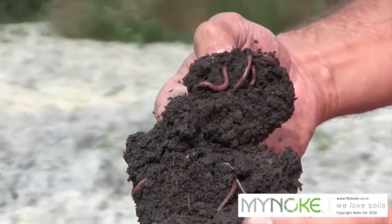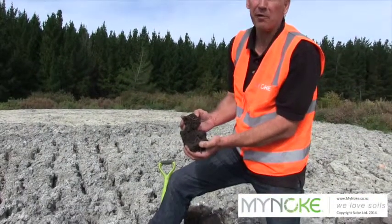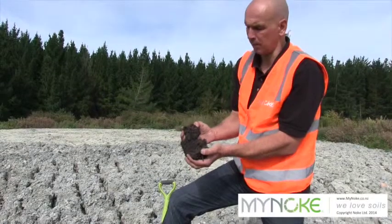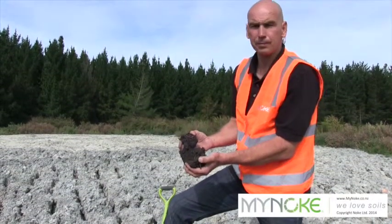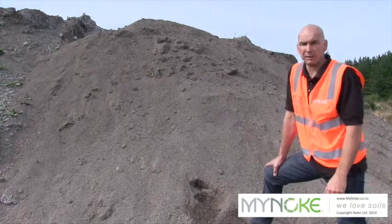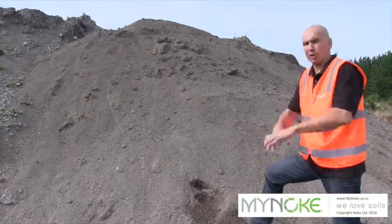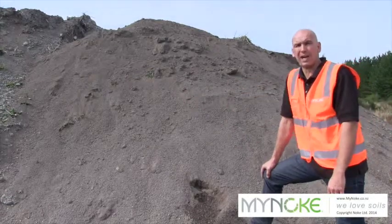It takes 12 months for the worms to process it. So we have to be a bit patient, and at the end they will turn the fiber into very high-value vermicast. After 12 months all the fiber has been processed, and the worm leaves a huge pile of vermicast behind.